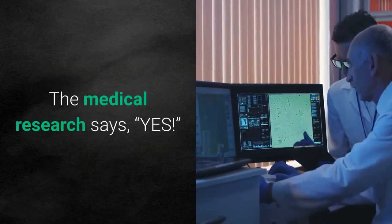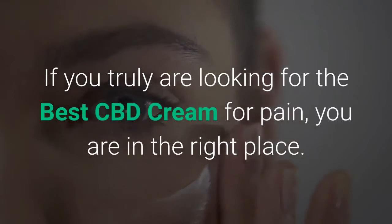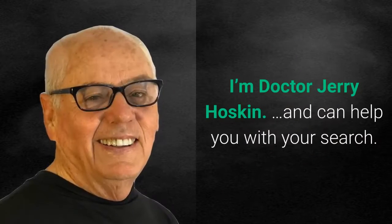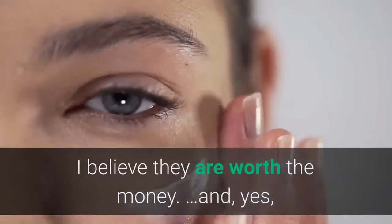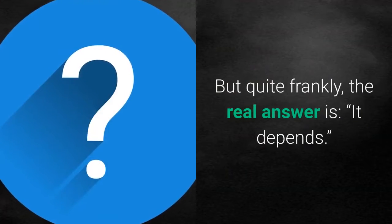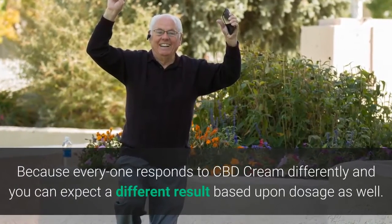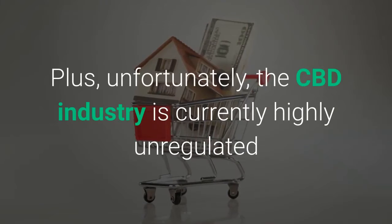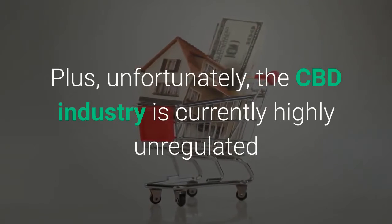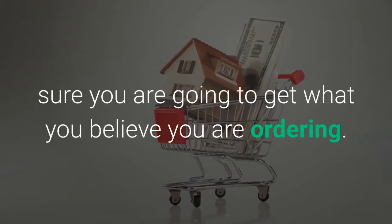The medical research says yes. If you truly are looking for the best CBD cream for pain, you're in the right place. Hi, I'm Dr. Cherry Hoskin and I think I can help you with your search. I believe they are worth the money and yes, there is a best CBD cream for pain that will give you a better tomorrow. But quite frankly, the real answer is it depends, because everyone responds to CBD cream differently and you can expect different results based upon dosage as well. Plus, unfortunately, the CBD industry is currently highly unregulated, so it's most important for the buyer to be aware and to make sure you're going to get what you believe you're ordering.